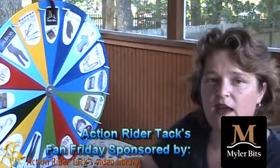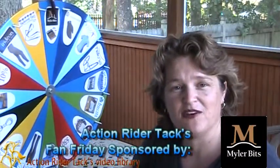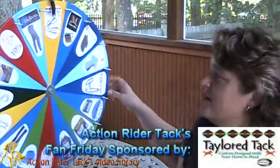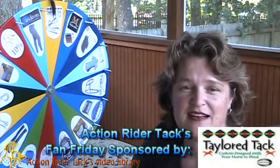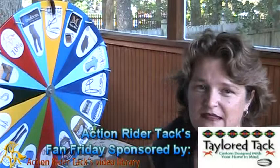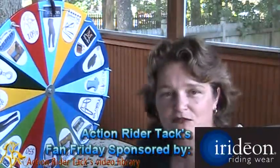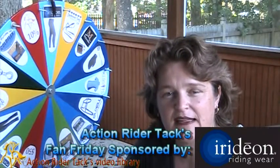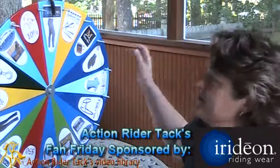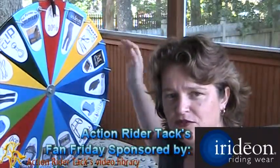Myler Bits is giving away not only a free bit, but bidding assistance to make sure you get the right bit for you and your horse, as well as their book, Level Best for Your Horse. This is Taylor Tack giving away a pair of Hopi reins — these are gorgeous with some overlay. Gotta love Amanda Taylor over at Taylor Tack. This is Aridion's Cargo Breach — it has pockets everywhere: front, back, side. All the money amounts and discounts you see on the wheel are from yours truly at Action Rider Tack.